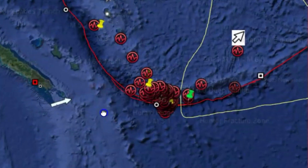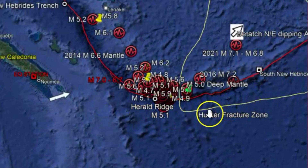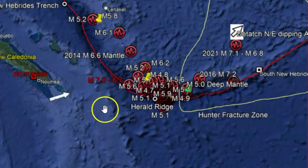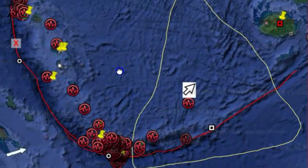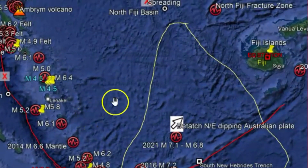You can see the little arrow here and it's subducting. This whole area is moving in a northeast direction. It's subducting over here along the Hunter Fracture Zone, the Hebrides Trench and more. This is an effect of that 6.6 earthquake, kind of like dominoes falling. So where is the next earthquake? Fiji Islands. You can see it's going to be going in this direction.